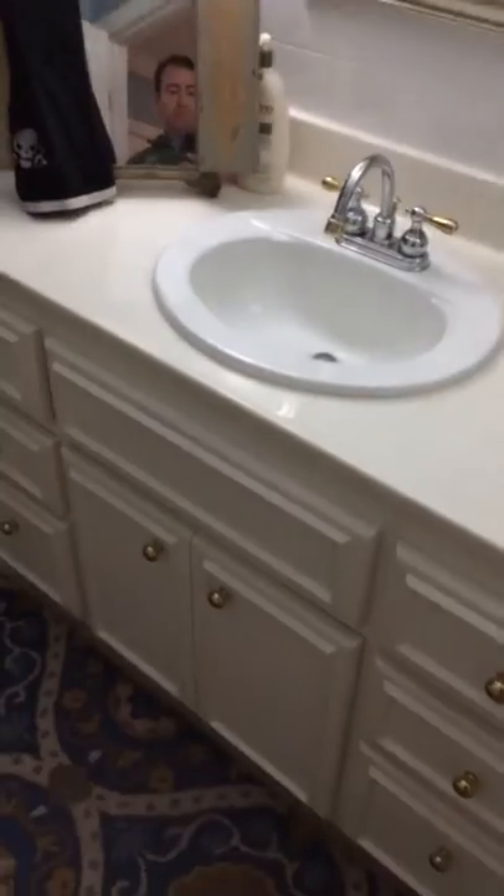Single vanity, decent cabinetry, potty, standard tub, decent shower space. Looks like another double set of closets in there. This is a very comfortable space.